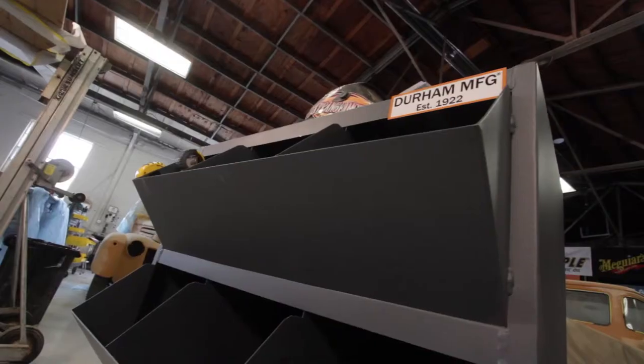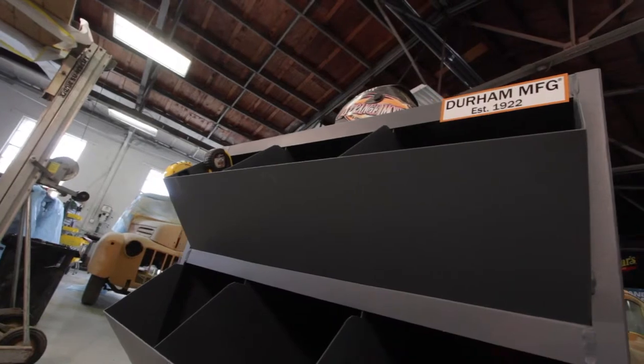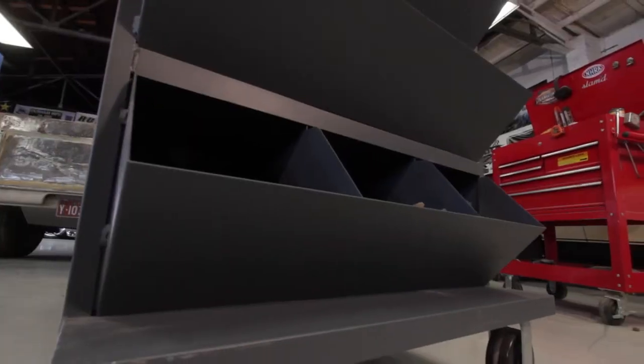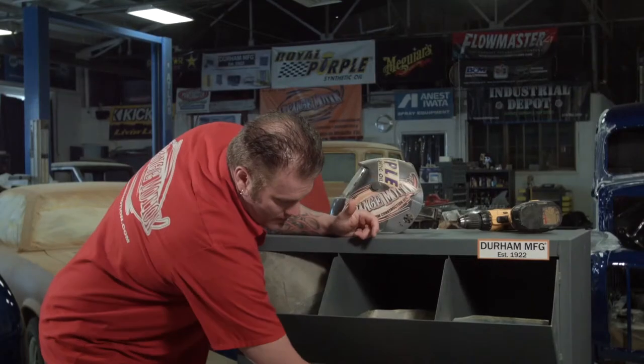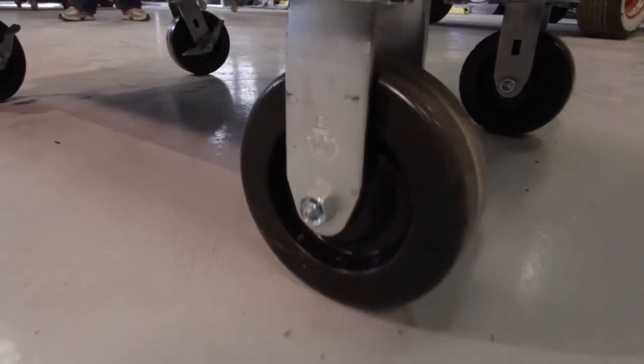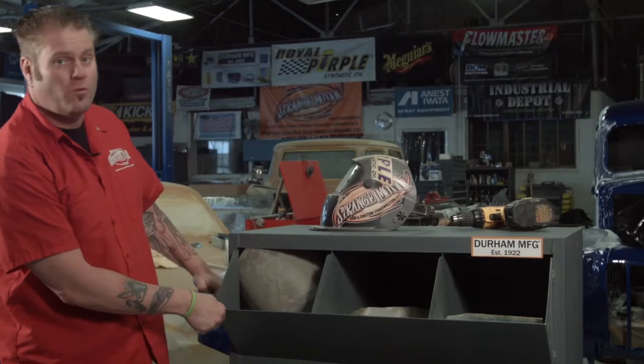This heavy-duty cabinet is made out of 14-gauge steel, fully welded and powder-coated, and has a 2,400-pound capacity. All the openings are angled, so it's easier to get stuff in and out, and they're available in 3, 6, 9, and 12 openings. The cool part is it's got casters that are lockable, so it's mobile to your workspace.